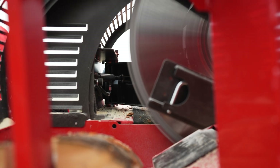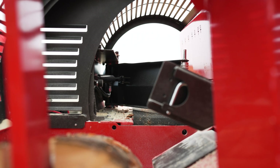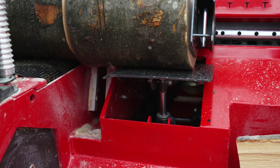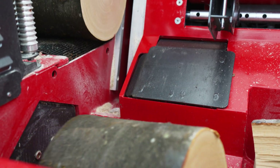The feed speed of the circular saw blade is adjustable. For smoother operation, the log can be supported by a support table during sawing, which is automatically controlled in the PRO model.